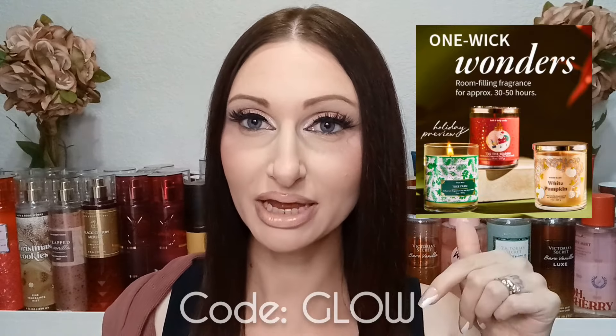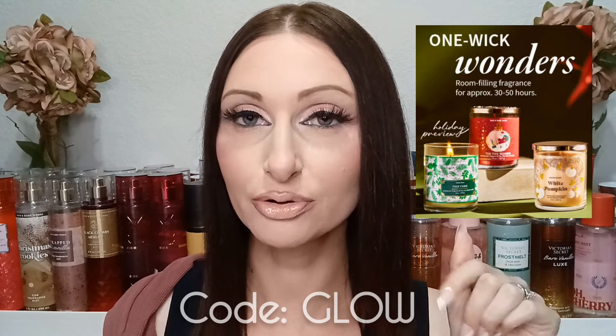We're going to go over the sales now, and there are some really exciting ones. I'm going to let you guys know what I would personally pick from the sales. So today they are having a sale on their single wick candles — it's a great price at $5.95, but you do have to use a code online. No other coupons can be combined with it. The code is GLOW, and I'll put it on screen. That is today only.